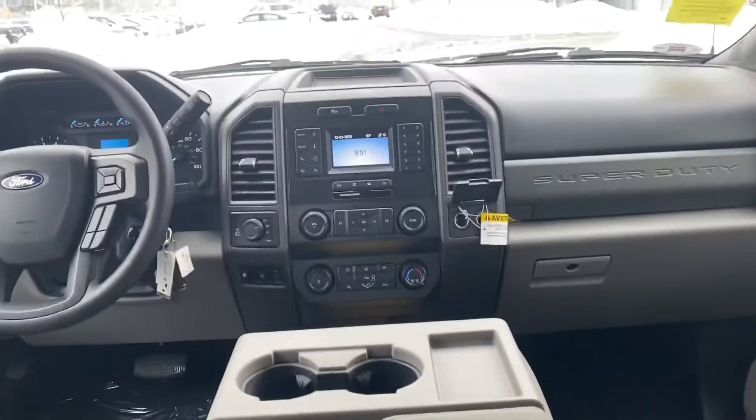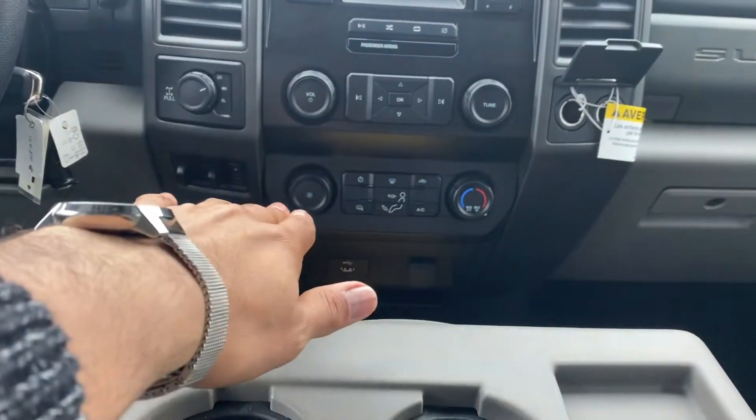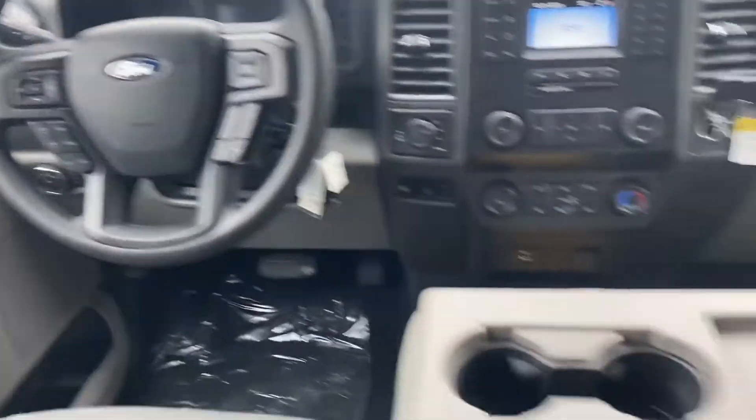You get a really nice dashboard right here where you can control all your volumes, you can control your climate over there, brake control, two high, four high, four low. You got your dashboard right there.